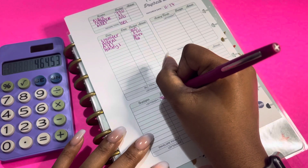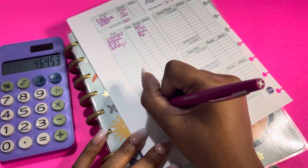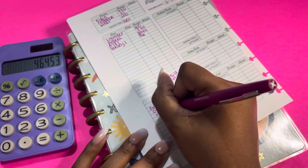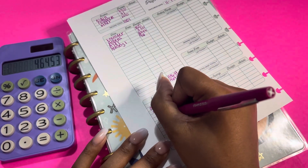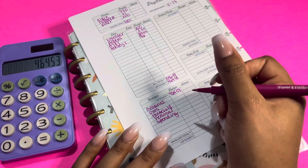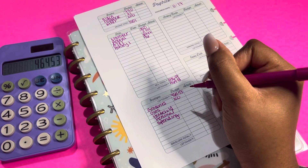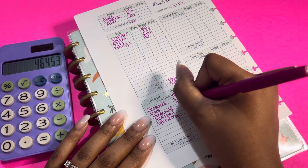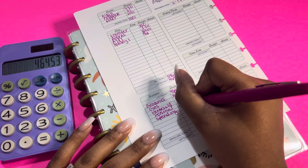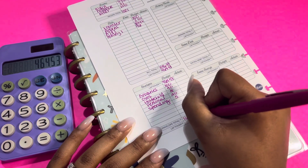We're going to bring that leftover money down to my cashless cash envelopes. For my envelopes, I have groceries, gas, household, personal, and spending. For groceries right now, I am budgeting $100. For gas, I am going to budget $40. I am not budgeting anything for household. Personal is going to get $20. And spending is going to get $5. That is going to come out to $165.